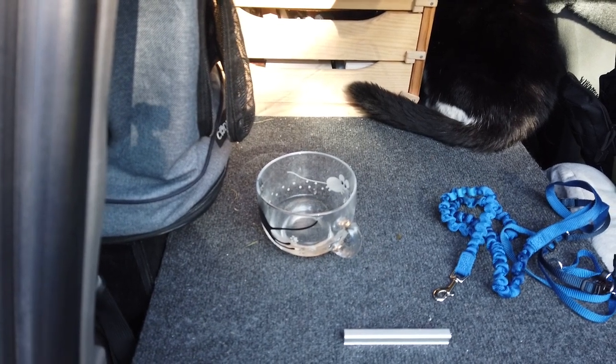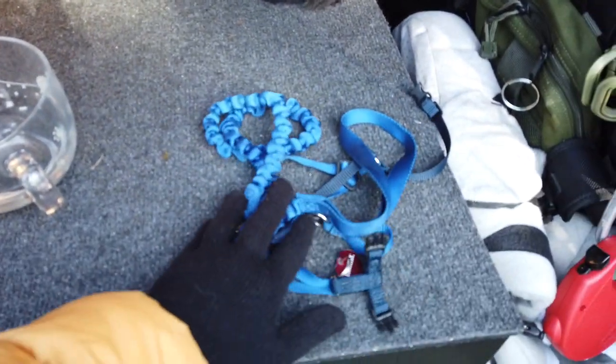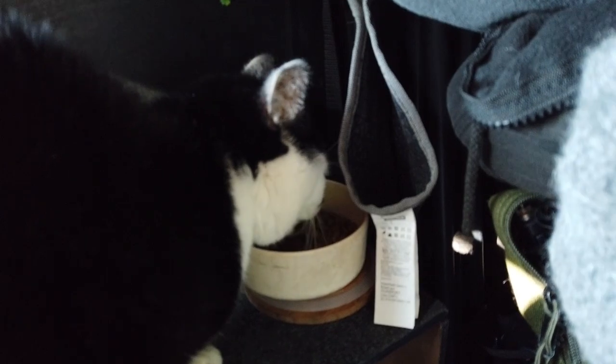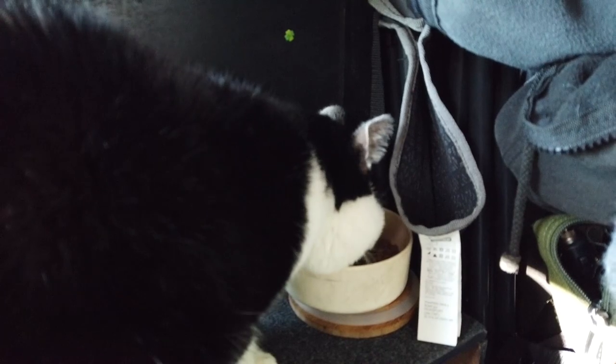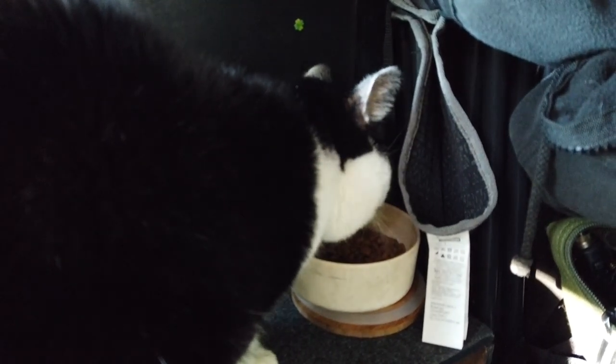The very first thing that we do before we go on a hike is giving Yugi water, preparing his harness and his dish. Right now he's eating some food — every time that we want to go out, we let him have his little moment to have some energy and get some food and some water.